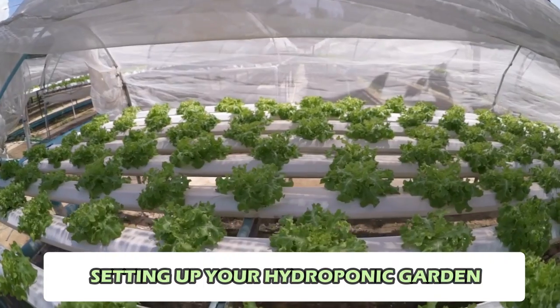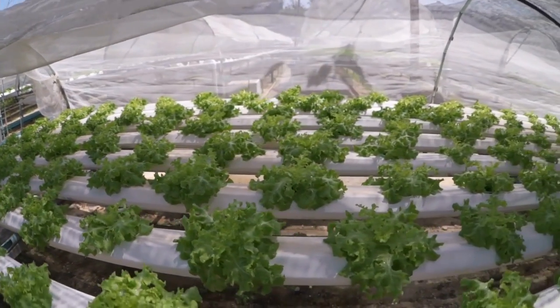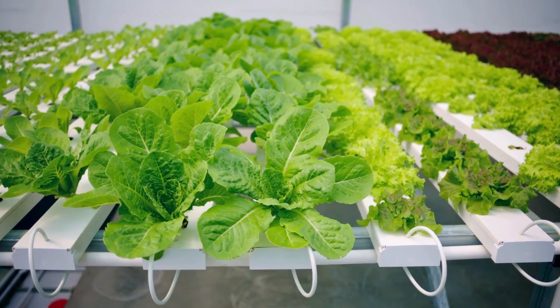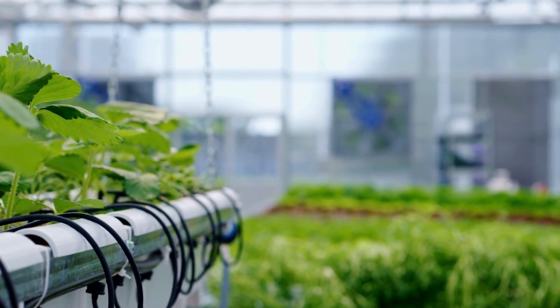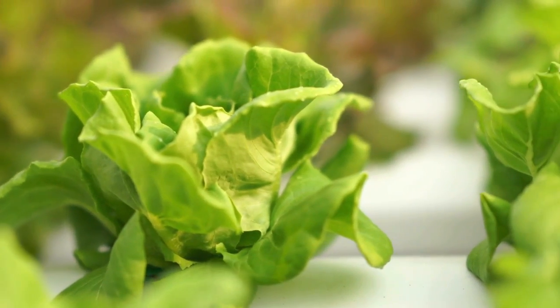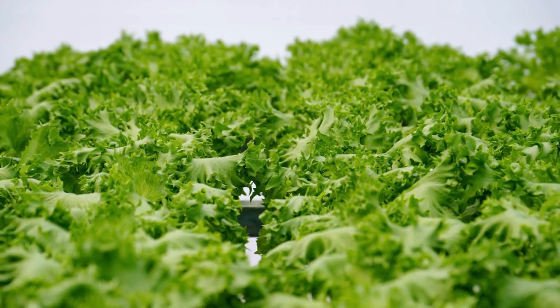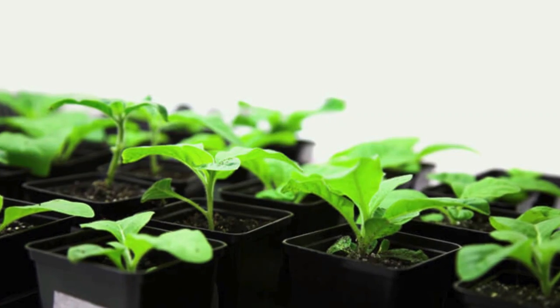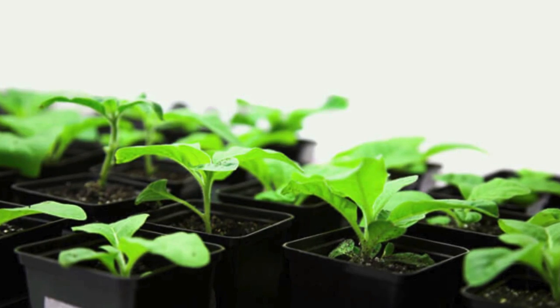Starting your hydroponic garden may seem daunting at first, but with a little planning and preparation it can be a rewarding and enjoyable experience. The first step is to choose the right hydroponic system for your needs. Whether you opt for a simple Deep Water Culture system or a more advanced aeroponic setup, it's essential to understand how your chosen system works and what it requires in terms of space, equipment, and maintenance.